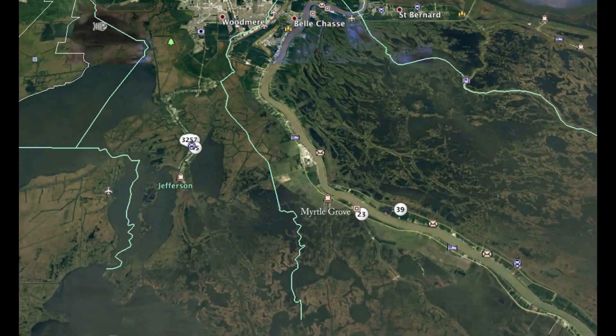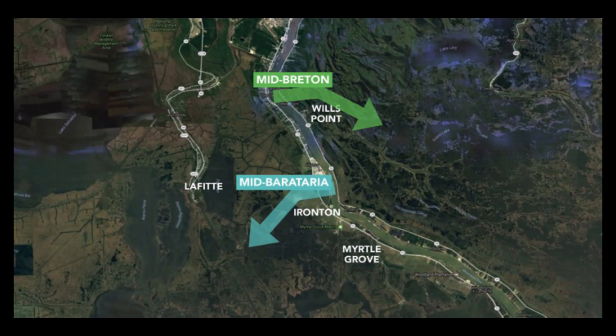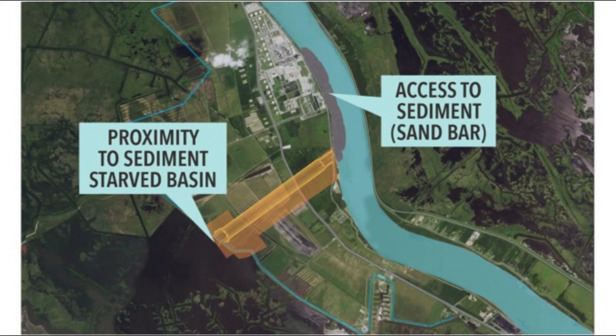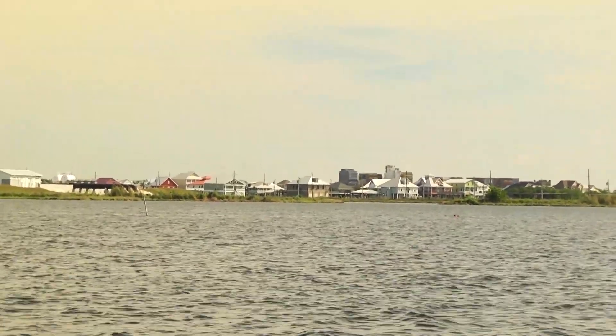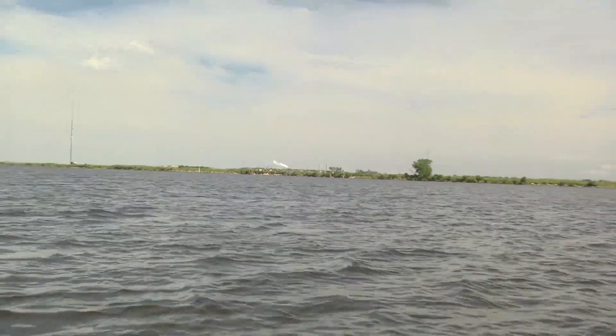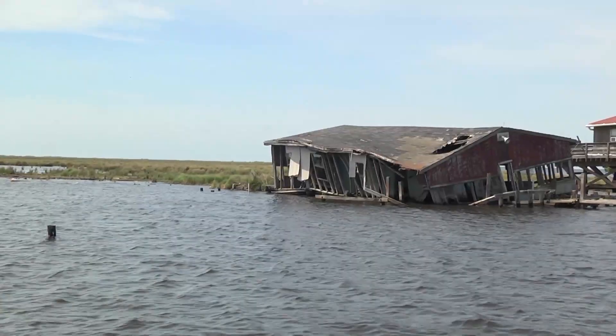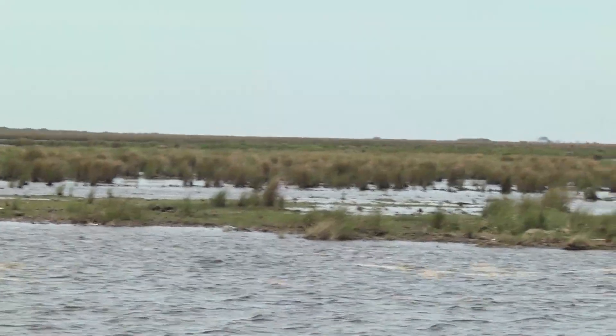The Mid-Barataria Area diversion is going to be built around the town of Myrtle Grove. It's going to be a two-mile-long channel that comes out of the Mississippi River and into the marshes on the west side of the river that right now don't have a connection to the sediment and water coming out of the river. It's going to be operated to deliver the maximum amount of sediment when the sediment load is greatest in the river, and the flow can be cut back to reflect what's going on in the Mississippi River channel, just like a natural connection to the river would provide. The Mississippi River and the sediment it delivered is what built all of this in the first place, and losing that connection is why we've lost so much habitat, especially on the west side.